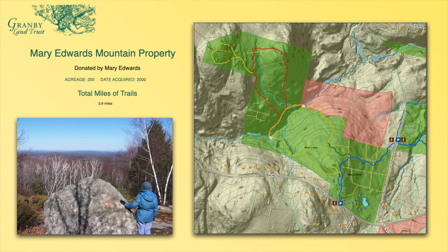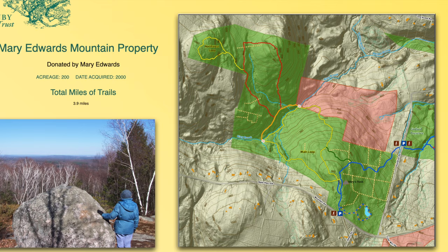As you look at this map, you'll see there are a lot of different trails. The trails are shown in yellow and red, and those dotted yellow lines are all stone walls that are just pervasive throughout the properties.